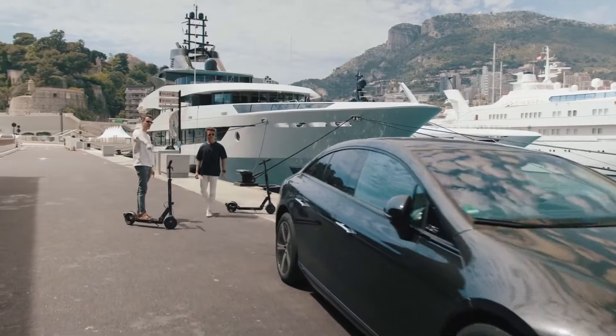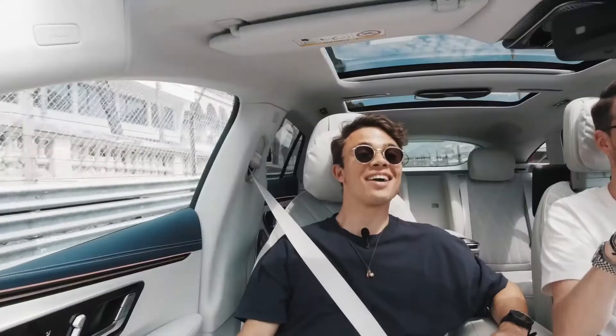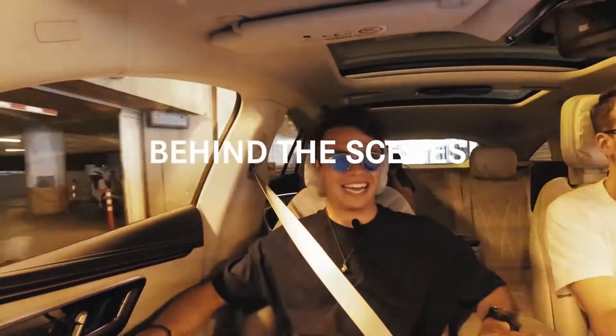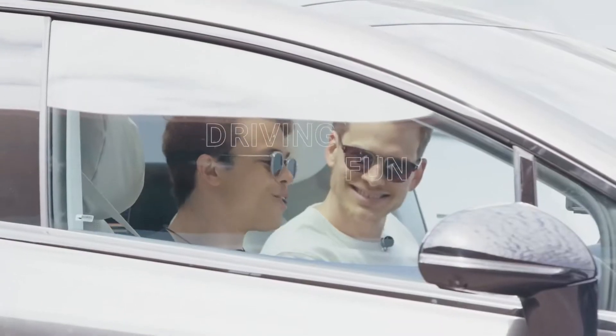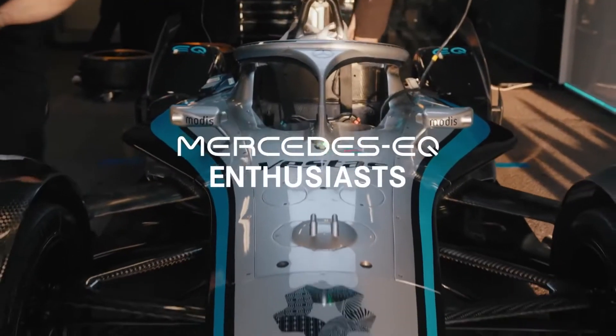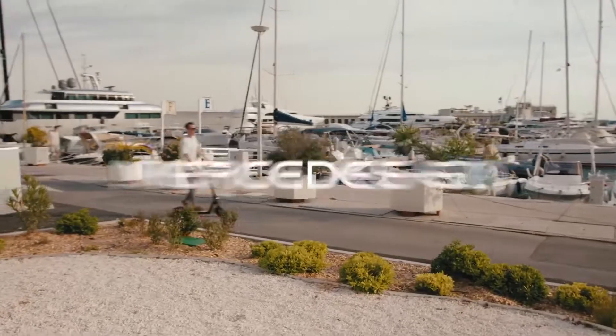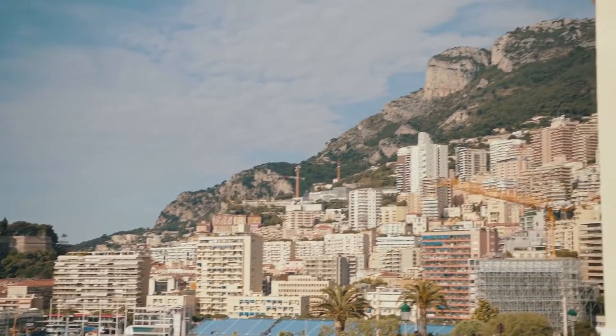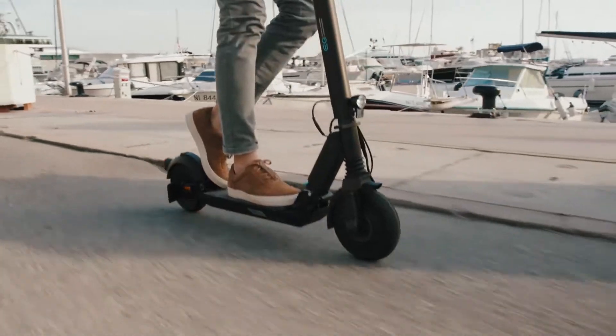This is the new EQS! Welcome to the next episode. Today we're in Monaco because I got a video message from Nick de Vries, one of our Mercedes EQ Formula E drivers.